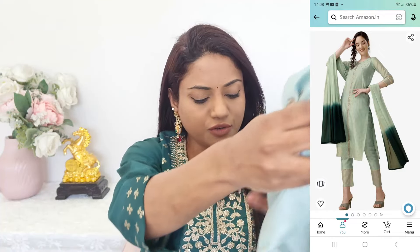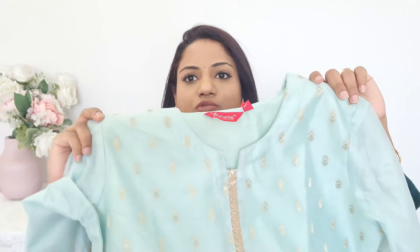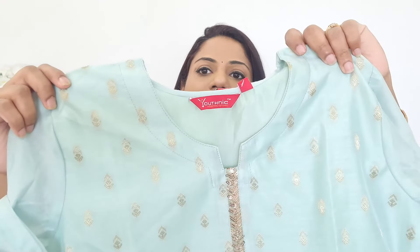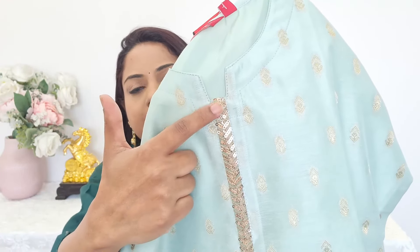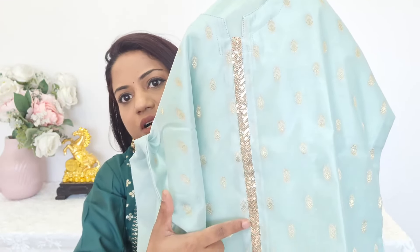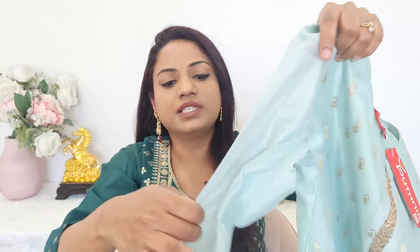The third kurta set is this very beautiful light green color. And this is what it looks like — I found it very unique. Its dupatta is in dual tone. This is again a chanderi silk fabric, in a beautiful green and golden combination. In the center, there is a very beautiful sequins patch all the way down. This work goes right till the end, and the sleeves also have a lace detail.